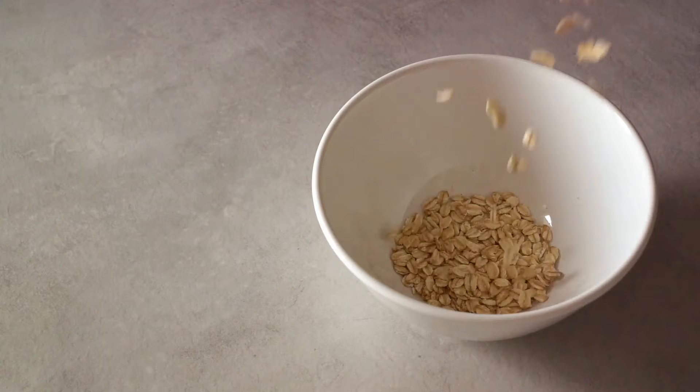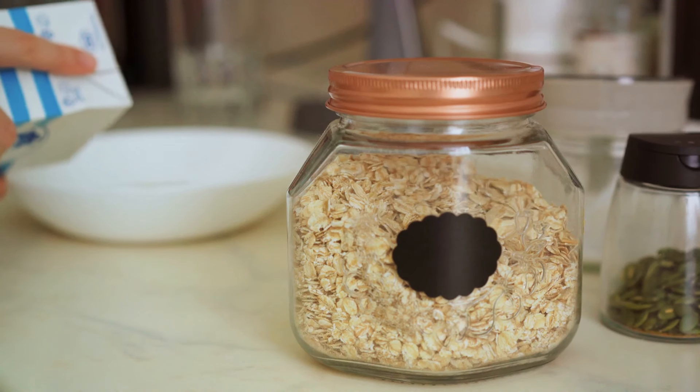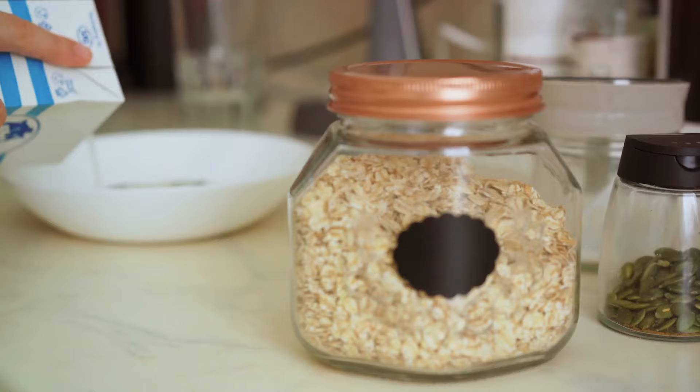Remember, not all oats are created equal. For the most health benefits, opt for whole oats or steel-cut oats, which have more fiber and less added sugar than instant or flavored varieties. So why not start your day with a bowl of oatmeal?